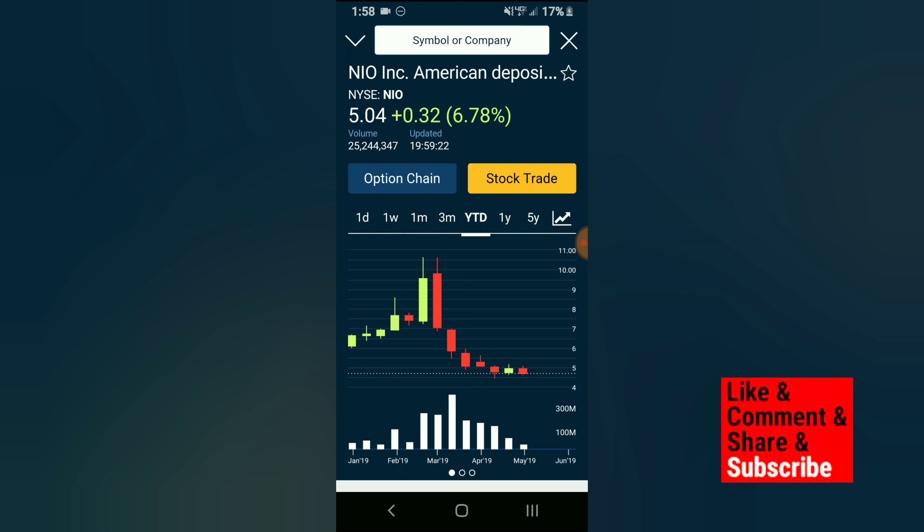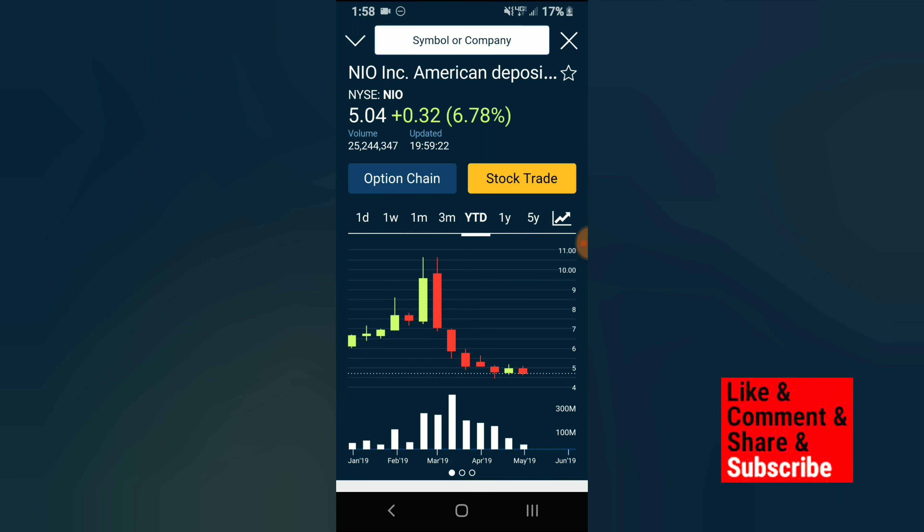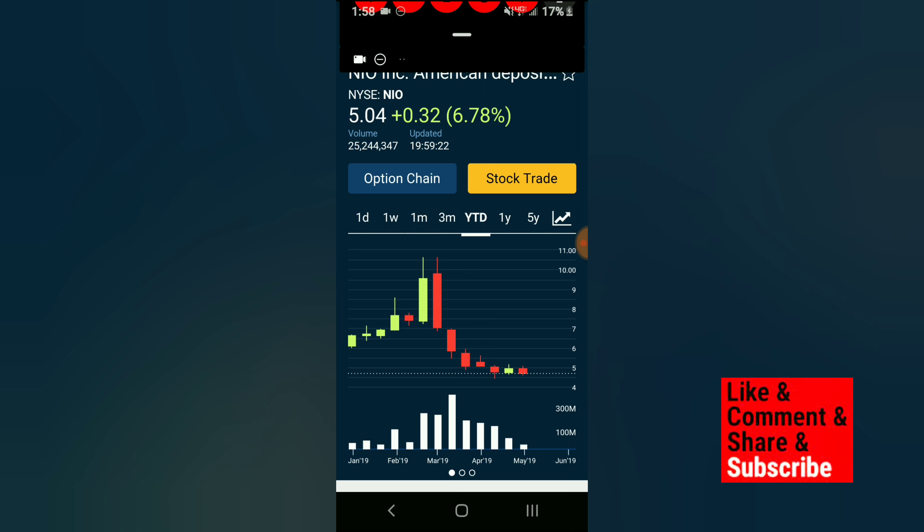Another thing that I like about Webull that I didn't mention in my last video — what makes Webull really cool is Webull has a max chart when you're looking at the charts. Robinhood and First Rate, as you can see, do not have a max chart. A max chart is just cool because you can see the whole history of a company.